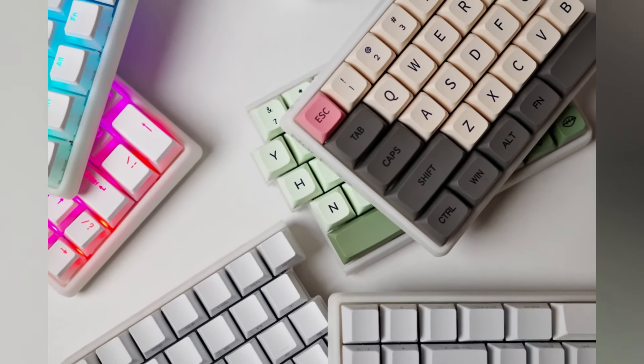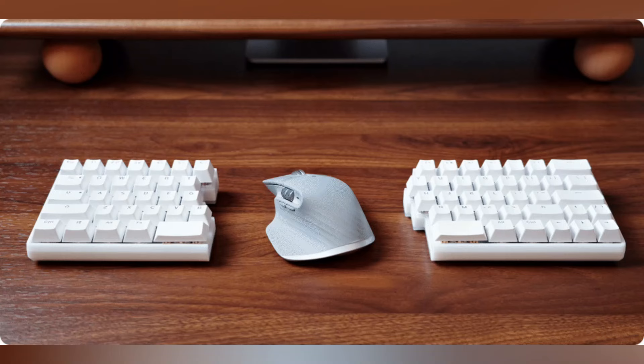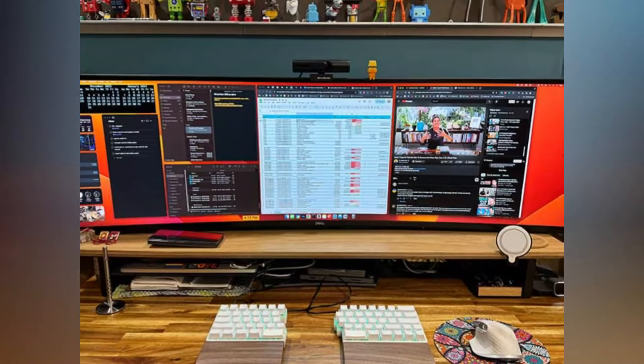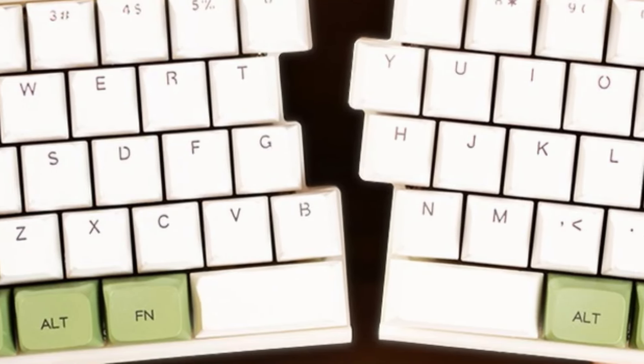Built solidly for durability, these keys were designed with continuous use in mind and will not break easily. The NocFree Lite works well with many different devices and operating systems, making it an ideal choice for both typists and gamers alike because of its versatility.